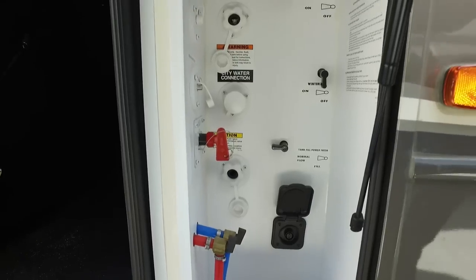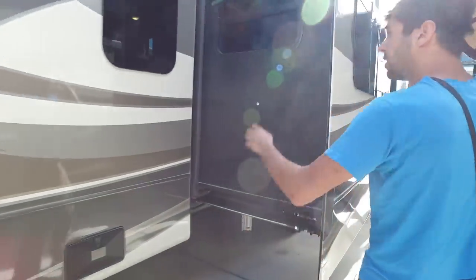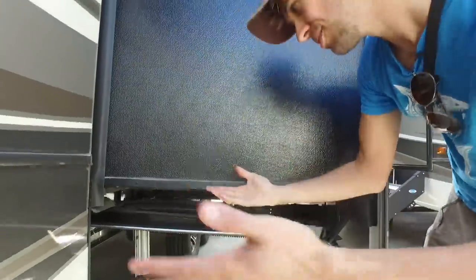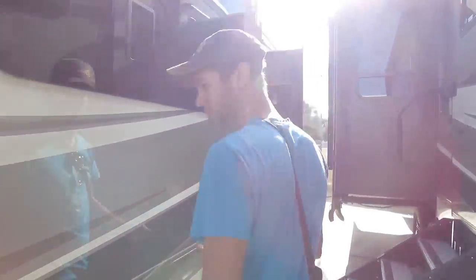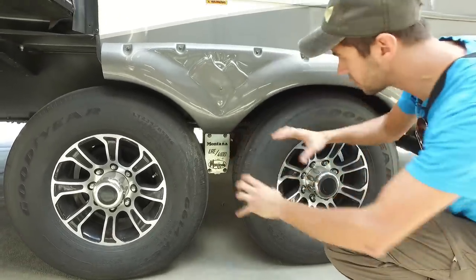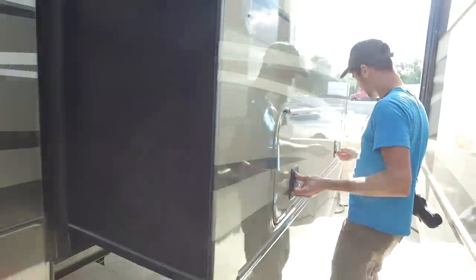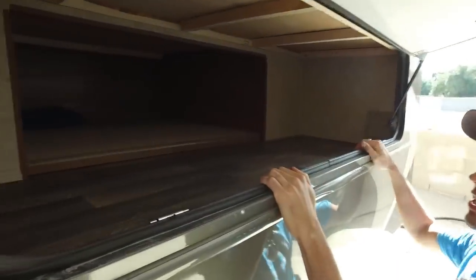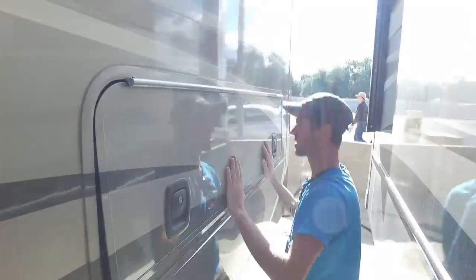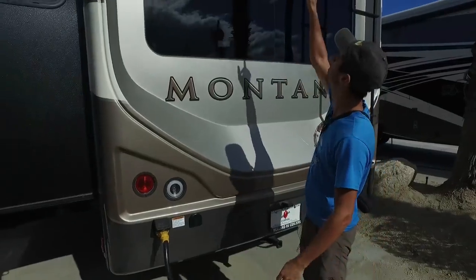This unit had dual-pane seamless windows, which are very nice for heat management and providing a quieter environment inside. The slides are hydraulically driven, which I think is one of the more robust slide mechanisms. The unit was also sitting on Goodyear G-rated tires, which I think are excellent tires for towing a larger rig like this, and also had the MORryde rubber dampening suspension system. The pass-through area is actually under-bed storage since the bed is on a slide, and you can put larger items in this compartment, accessible from the outside.